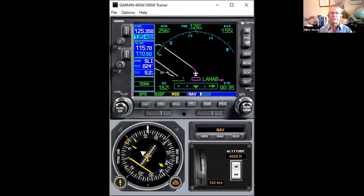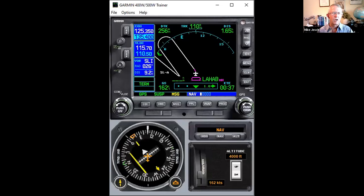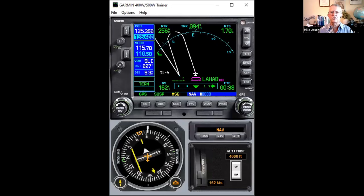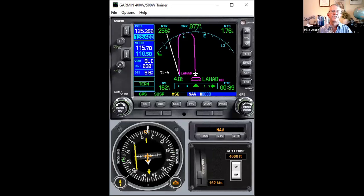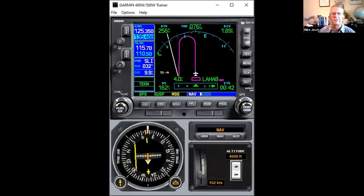Bill says he was told there are no timed holds in RNAV approaches. I'm not willing to make that as an absolute statement — I think most of them now are distances, but GPS navigators are certainly capable of doing a timed hold as opposed to a distance hold. Never say never. And from Chris: alternate missed instructions make it fun. Yes — if you get an alternate missed approach instruction, you're on your own and you'll need to use the next technique I'm going to show you: the arbitrary hold.